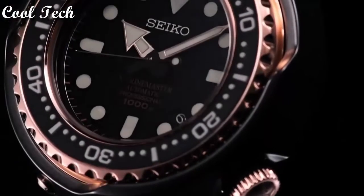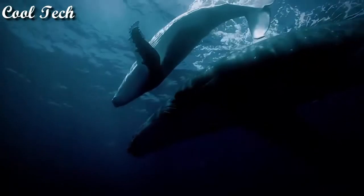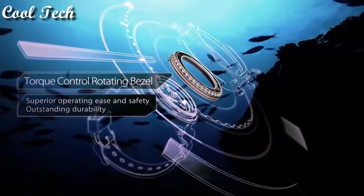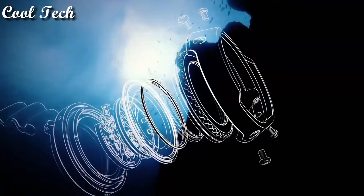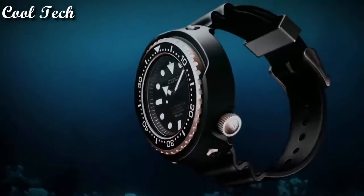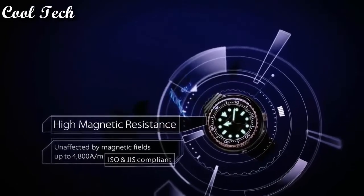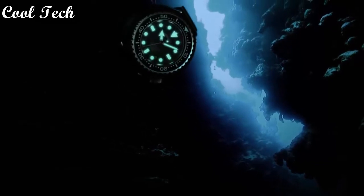Top 8. Dial color black, band width 25 mm, stainless steel, display type analog, movement quartz, band material stainless steel, case size 49 mm.